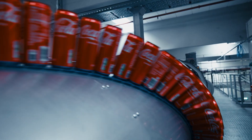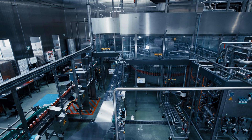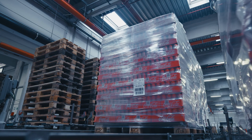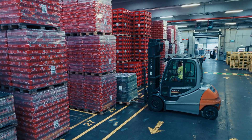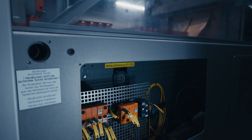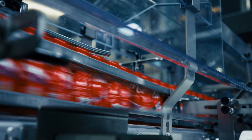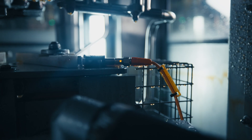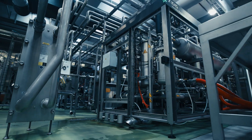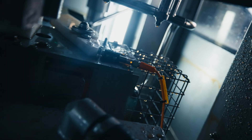This plant has an output of 90,000 cans per hour. As with almost all plants, production downtime is critical. For this plant, we do not produce far in advance — we produce just in time. Thanks to integrated sensors, it is possible to significantly increase plant availability and focus on preventative maintenance.